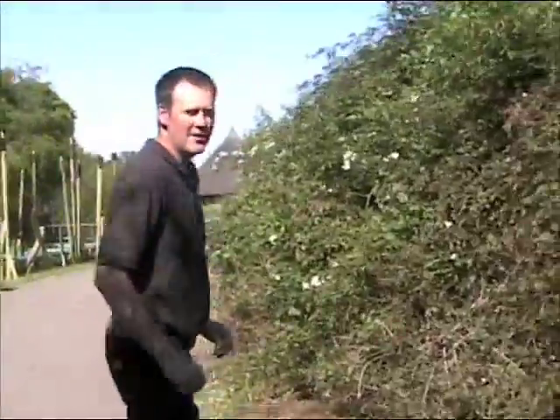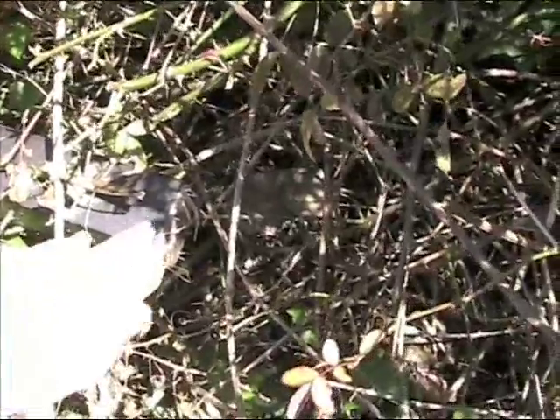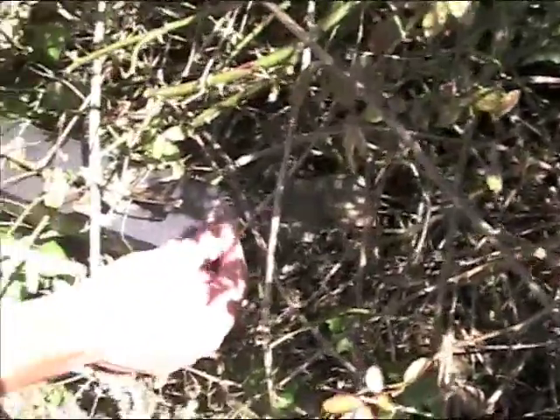Here we have one of the tubes that we've put out — you can just see a bit of the bedding just hanging out there. There may well even be a dormouse here; it's right next to the footpath as well. A lot of people don't actually realise they're walking past the dormice right here.